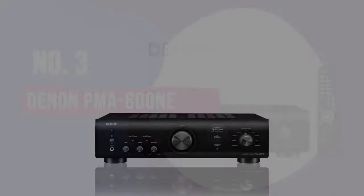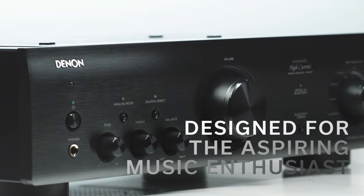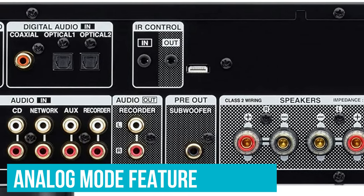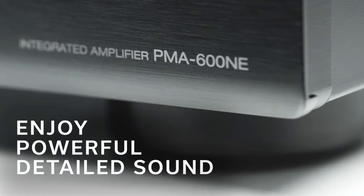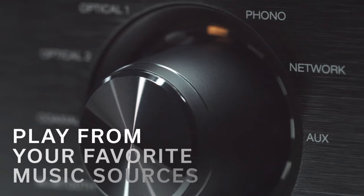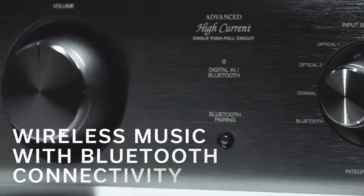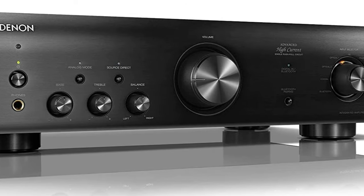Number 3: Denon PMA 600NE. If you love vinyl records, there's more than one reason to use the Denon PMA 600NE to complete your system. First, it has an excellent phono preamp included, meaning you don't need a separate one. Second, it incorporates an outstanding analog mode feature, which bypasses the amplifier's digital circuitry completely. The pure, warm sound that results is definitely worth the trouble. And unlike less expensive amps like the Onkyo A9110, there's both Bluetooth and a solid DAC included here, so it can take digital sources without breaking a sweat. If you're looking for a stereo amp to handle a turntable and you like your audio to have some real weight to it, the PMA 600NE is the one to pick.